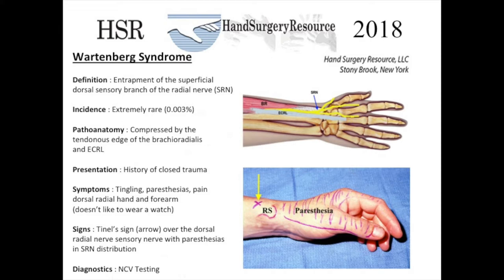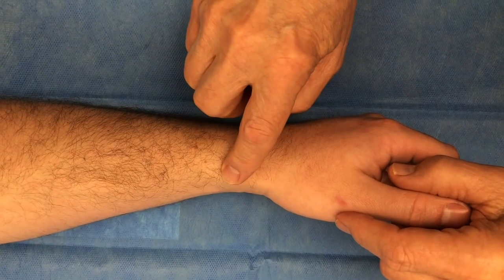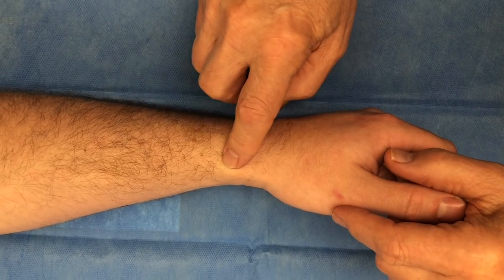Tapping on the nerve at this point causes paresthesias in the distribution of the nerve. The diagnosis can at times be confirmed by nerve conduction velocity studies. This video shows a detailed example of the examination for Wartenberg syndrome.